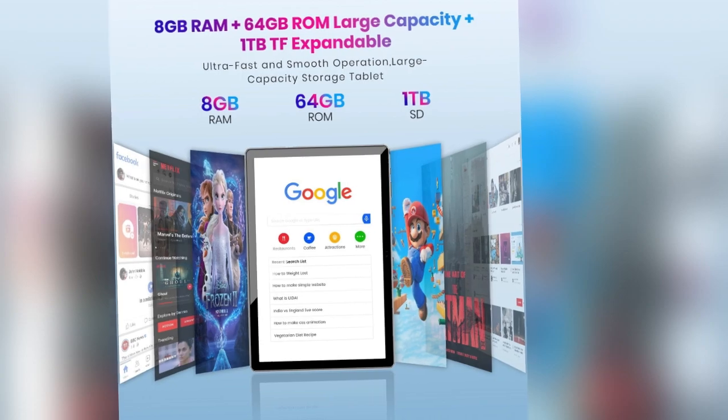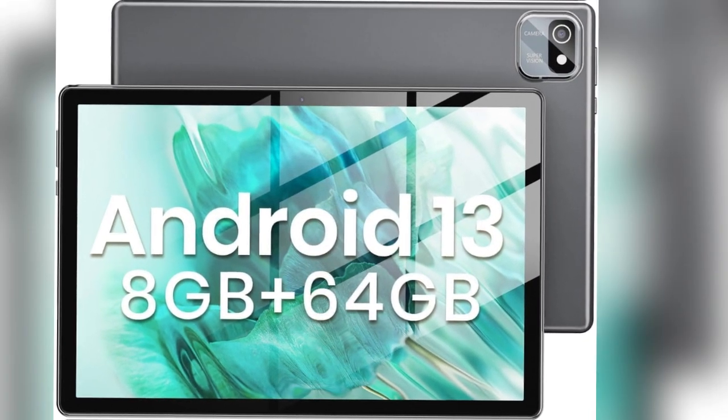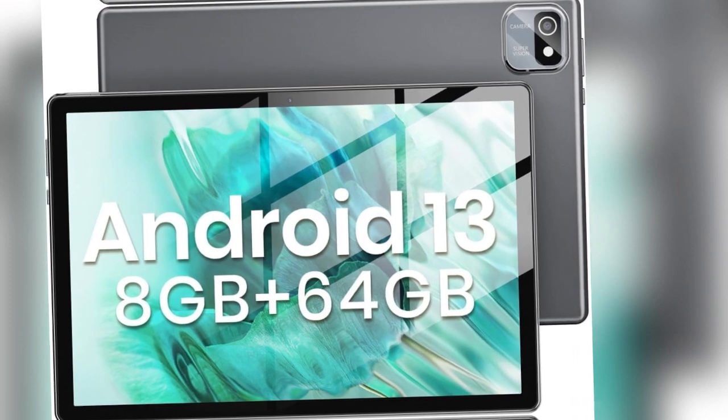A minor drawback is hard to find, but some users might consider the tablet a bit large for single-handed use, although its expansive screen compensates for this.